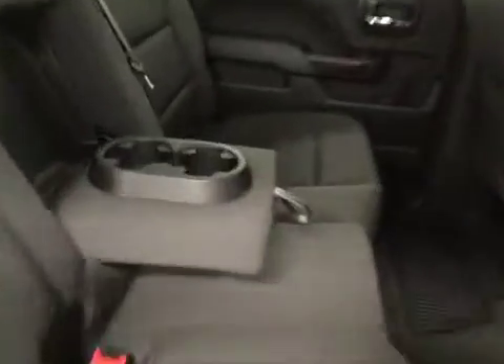Rear options: you got power side windows, 40-60 bench split seat, built-in armrests and cup holders, and seats fold up for extra cargo storage.